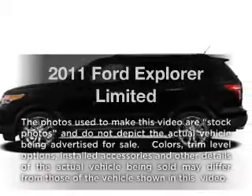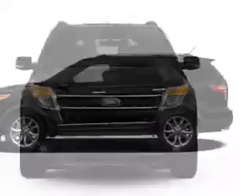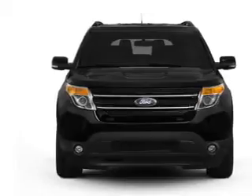Get noticed in this 2011 Ford Explorer. If you're looking for an automobile with great attributes, look no further. With a solid six-cylinder engine connected to a smooth-shifting six-speed automatic transmission.